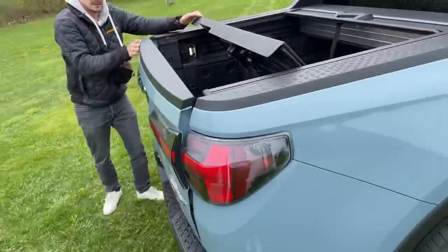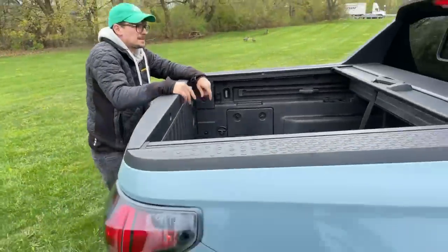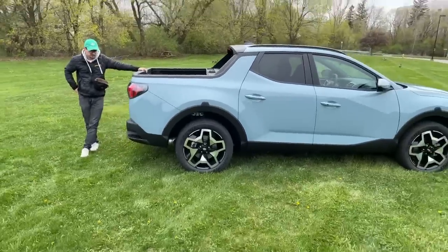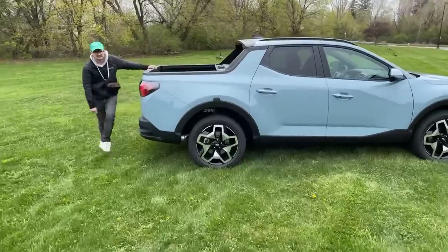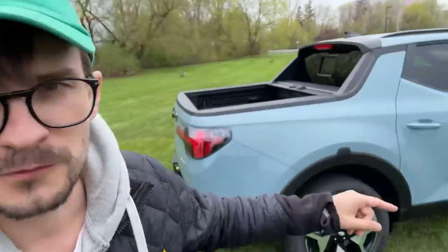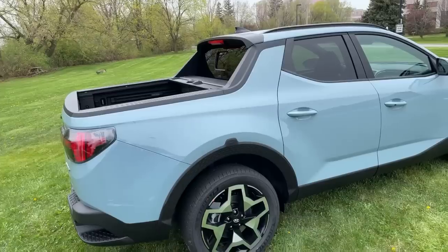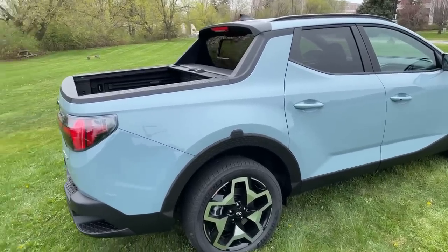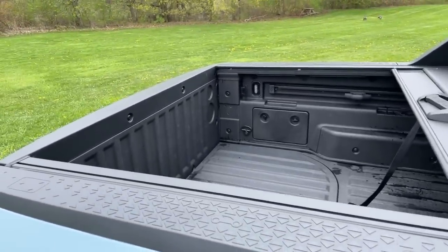This thing goes on sale later this year, probably around August or September — end of Q3. How long until somebody makes a Ford Raptor-style grill for the front that just says Hyundai? Probably by July — literally the first month it's on sale. Someone said they're gonna haul dirt bikes in this, which makes perfect sense. It's a ute.